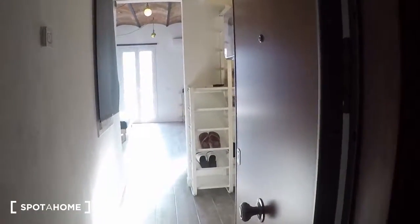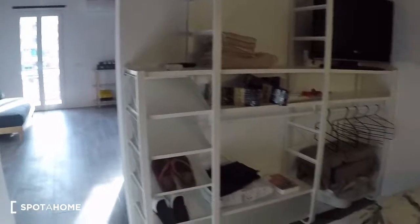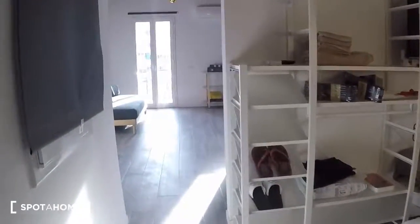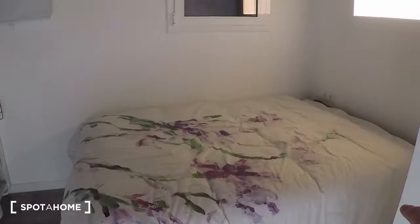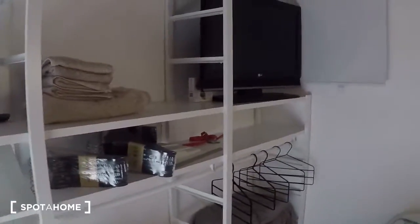This is the door of the apartment. When you enter here, on the right you have the bedroom with the double bed, some shelving, and the television.